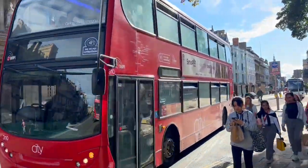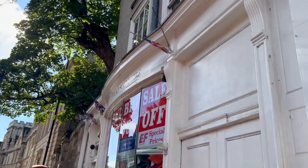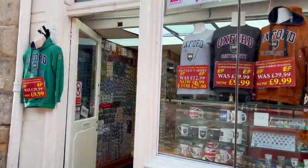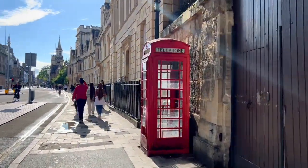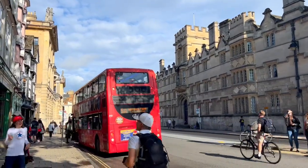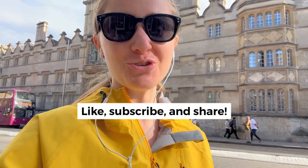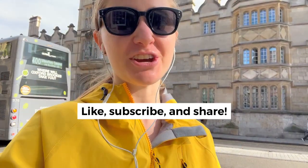You'll also want to walk along High Street, which is the main shopping and dining street where you can get souvenirs — it's just very vibey. Lots of souvenir shops and restaurants, and there are buses if you want to get around easily. Hope you enjoyed that brief peek into Oxford as a day trip from London — make sure to like, subscribe, and share, and we'll see you next time.